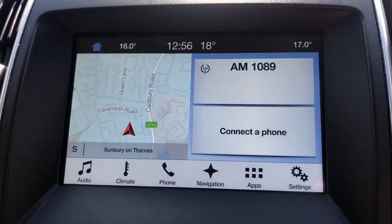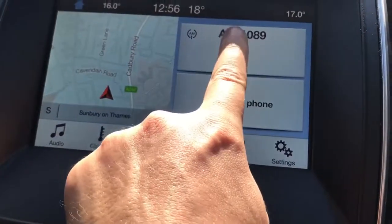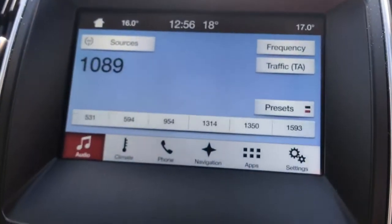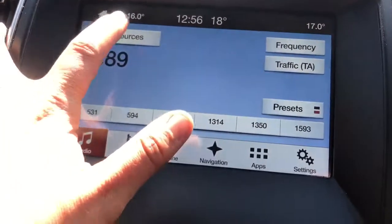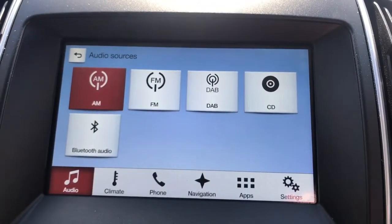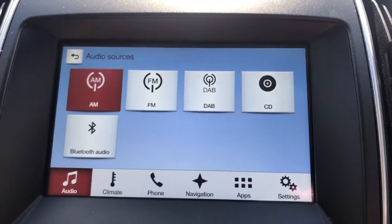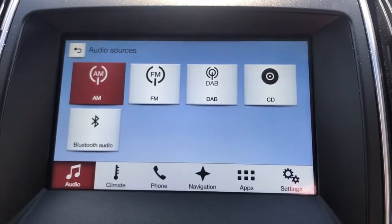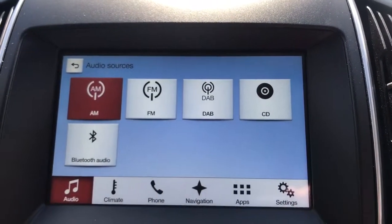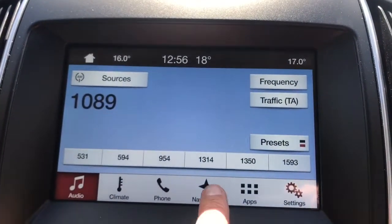Pairing is done with this touchscreen in the centre here. We're on the main menu at the moment — you can see you can connect the phone there. You've got the music settings here and satellite navigation in the top left. If we hit the music section and then sources, you can see the different ways you can listen to music in this car. We've got AM, FM and DAB digital radio, as well as a CD player and Bluetooth audio. This car also has USB input so a connected USB device will also appear here.